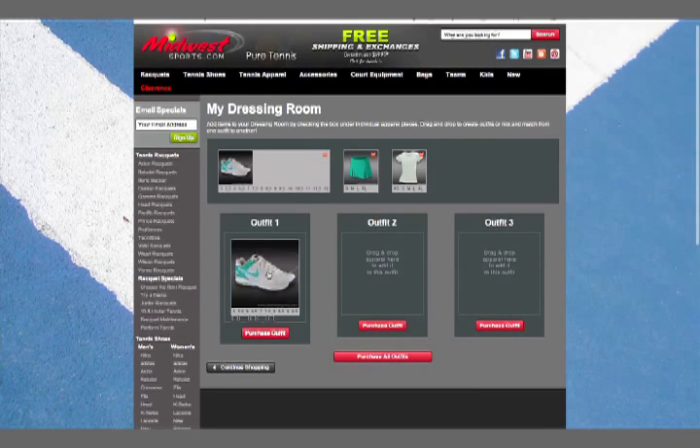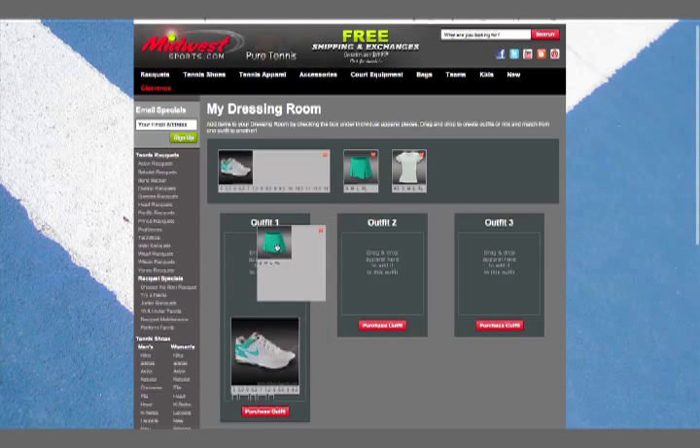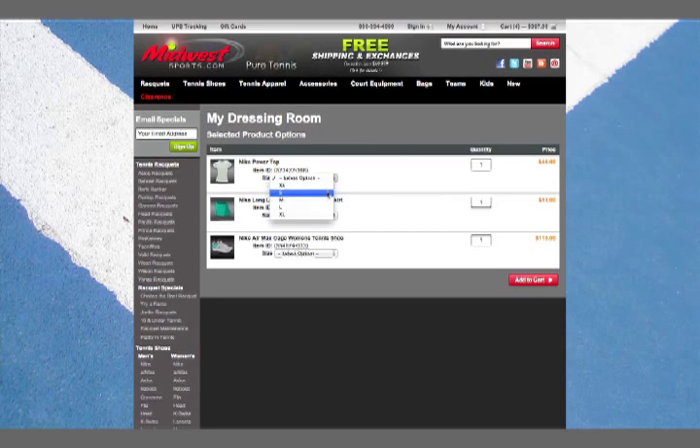You can mix and match apparel, shoes, and accessories to make a perfect outfit. Check what sizes are available.